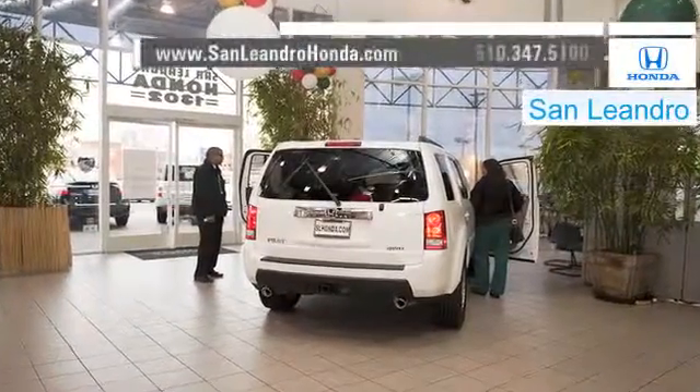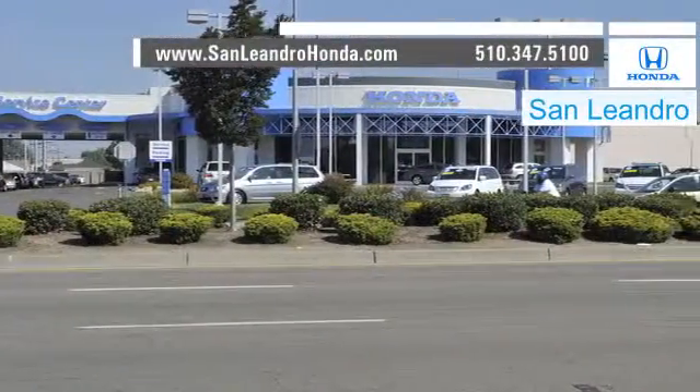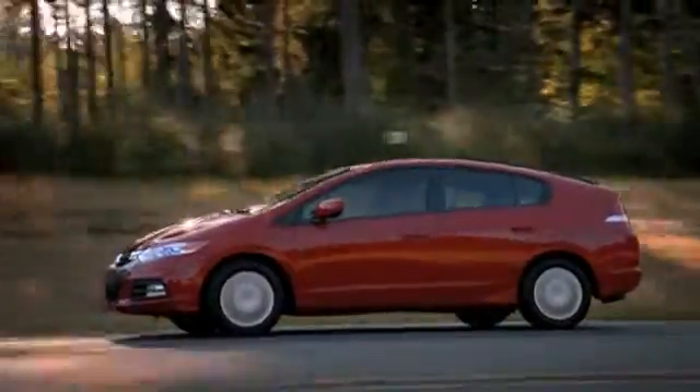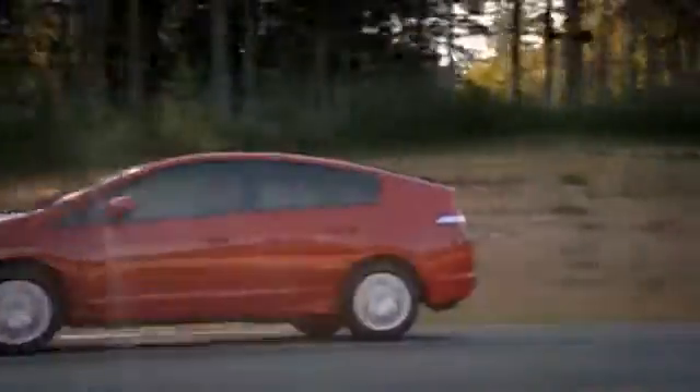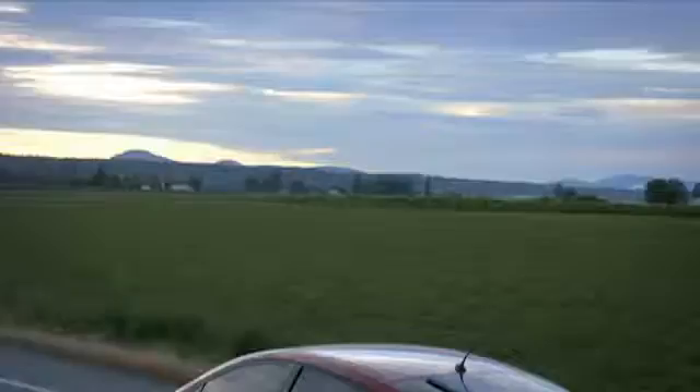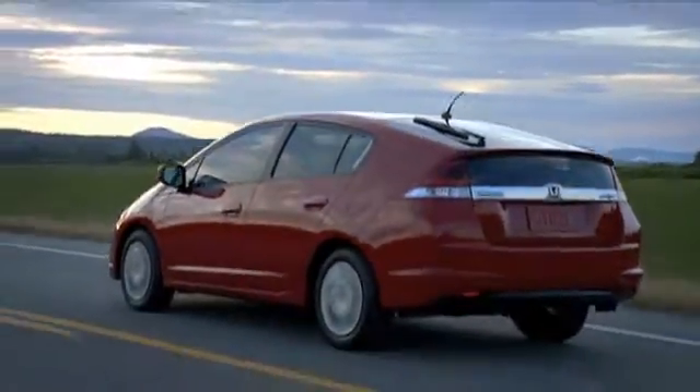There's no better place to buy your next new or used vehicle in the Bay Area than at San Leandro Honda. Shoppers in the market for a hybrid vehicle should think about the fuel-efficient Honda Insight. The Insight's elegantly styled interior and cutting-edge technology features make it the right vehicle for you.